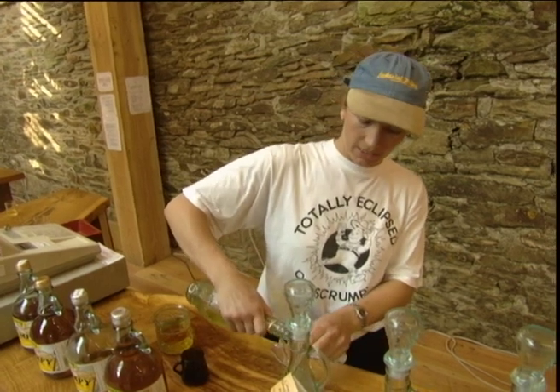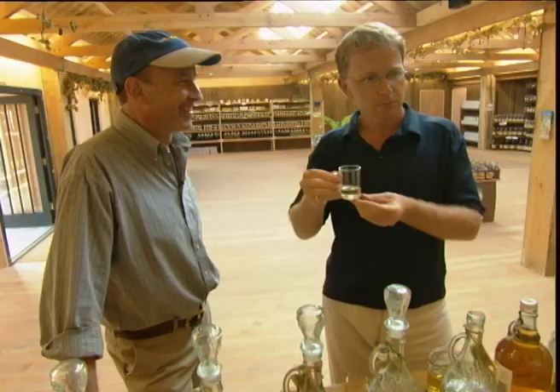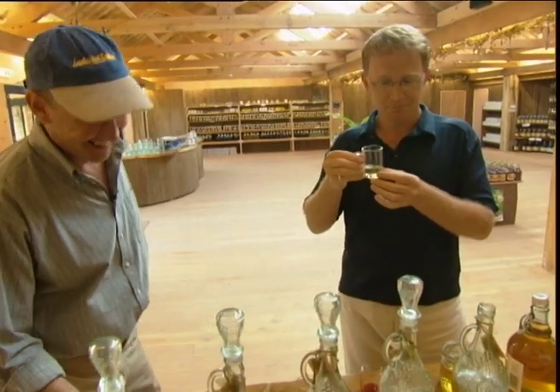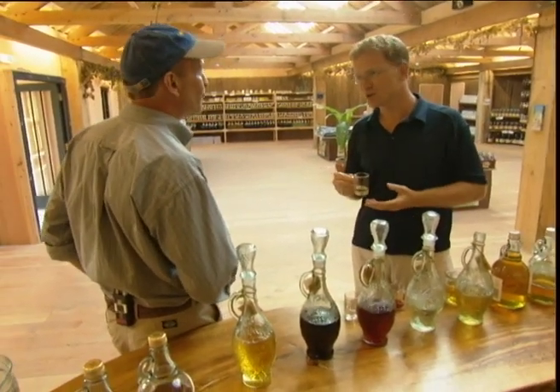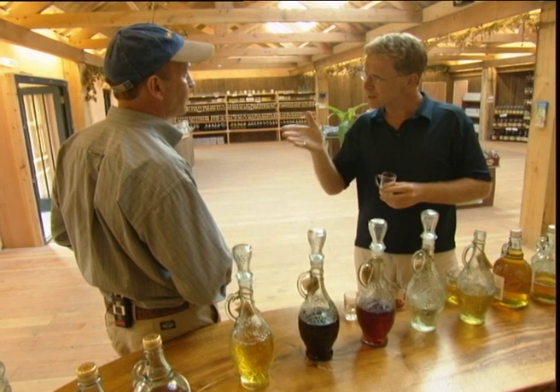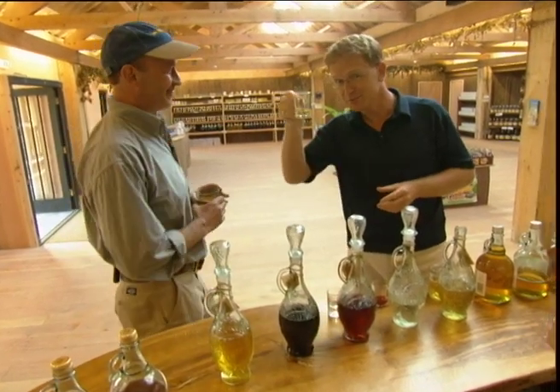And the last one is the honey mead. You do realise that's an aphrodisiac? An aphrodisiac, is it? Well, it's worked — I'm in love. David, thank you so much for showing me around. Pleasure. And what's your slogan at this farm? Legless but smiling. Says it all. Cheers!